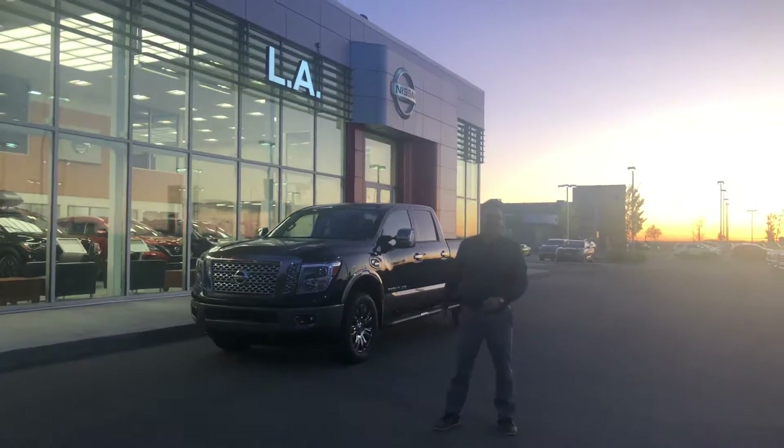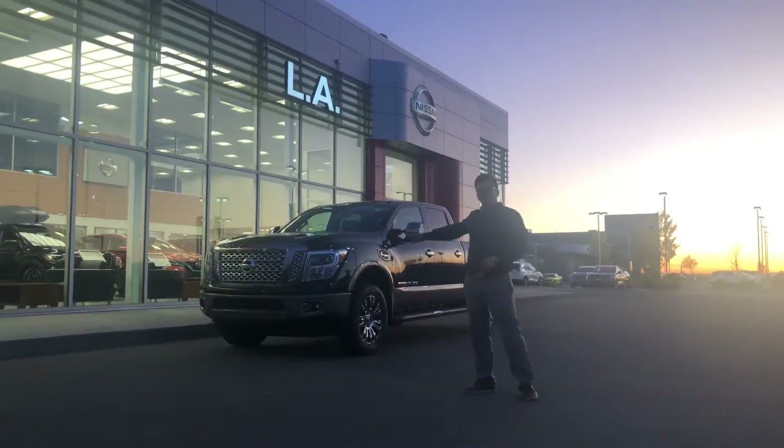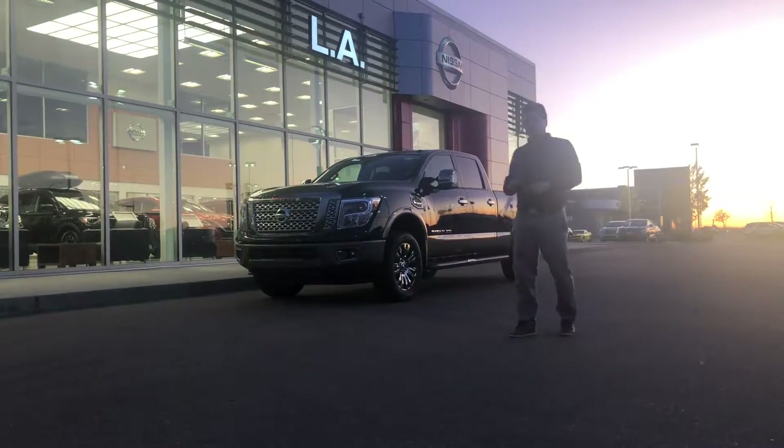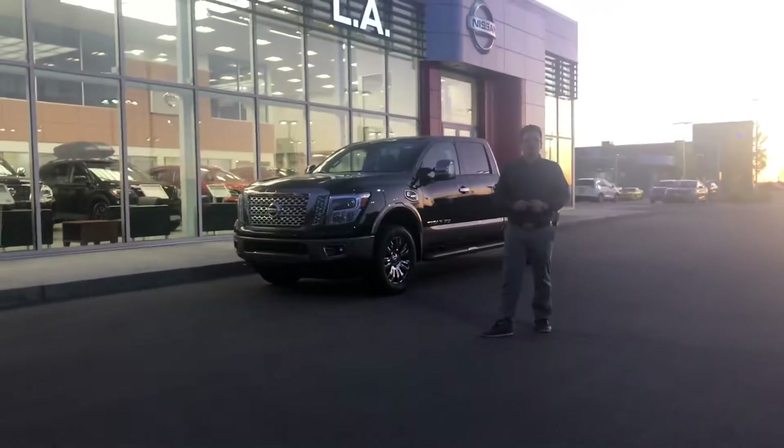Good evening Dad, it's Chris here from LA Nissan. Now behind me, I've got the black two-tone Platinum Reserve Titan XD with the first V8 Cummins ever featured in a pickup truck.